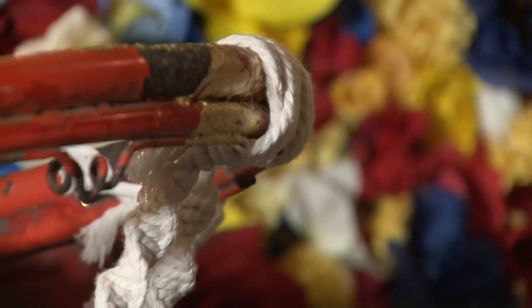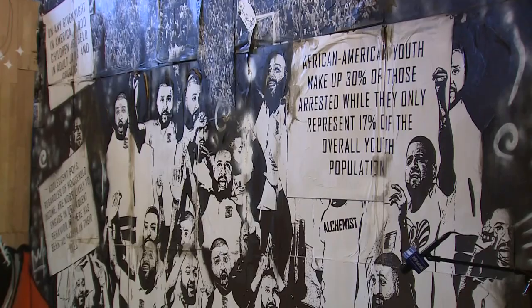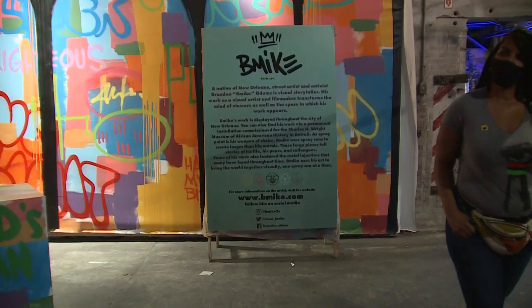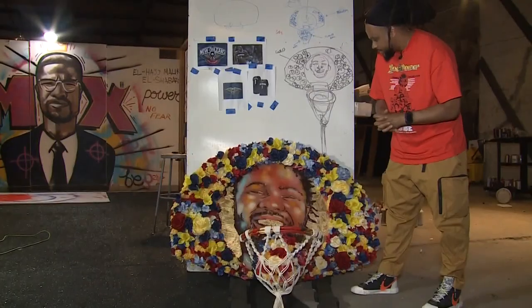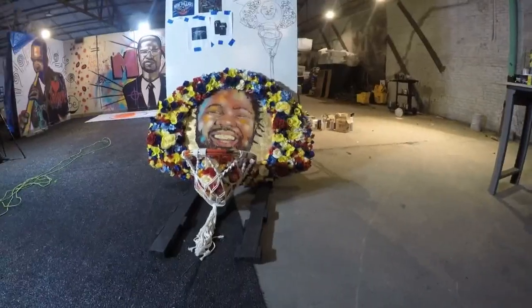The joy, the happiness that it brings — in the back of this art studio in the Bywater, artist Brandon 'Young Safe' Mike Odoms settled on his piece. At its center is a portrait of a friend of his, Devin, and Odoms takes pride in his hoops-inspired work.